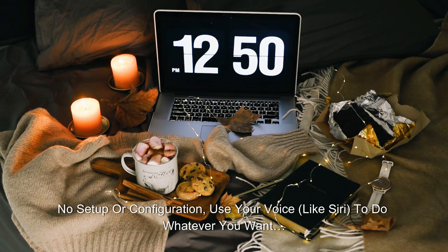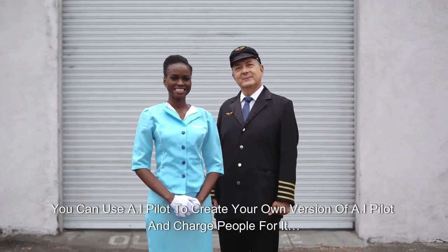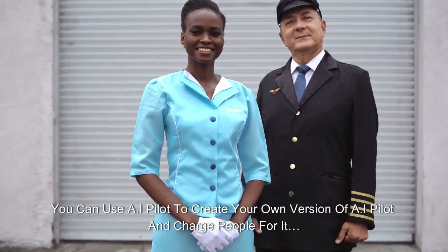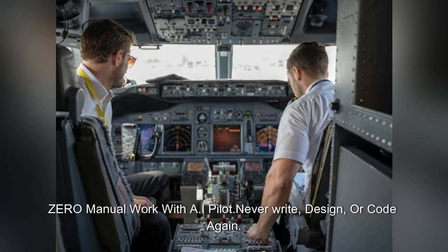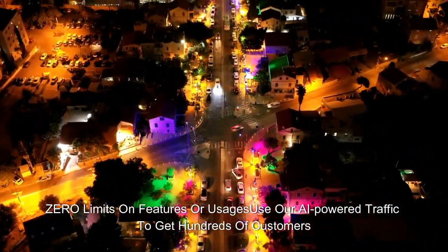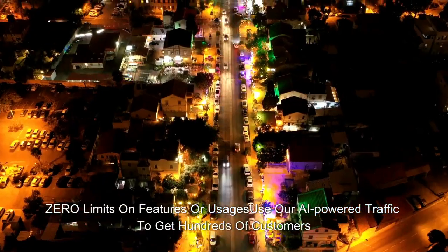No setup or configuration — use your voice, like Siri, to do whatever you want. You can use AI Pilot to create your own version of AI Pilot and charge people for it. Zero manual work with AI Pilot — never write, design, or code again. Zero limits on features or usages; use our AI-powered traffic to get hundreds of customers.